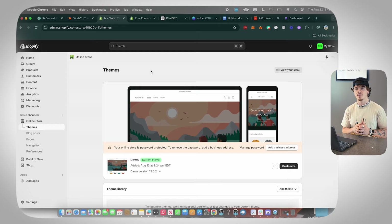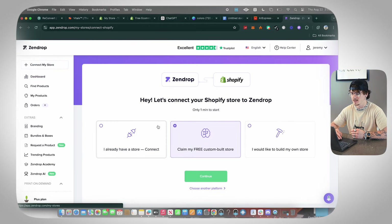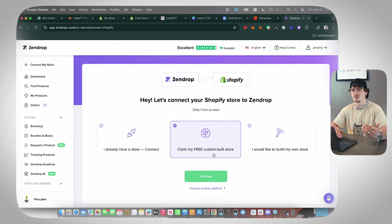The supplier I recommend is Zendrop. I have a link in the description — use that link to sign up. Once you sign up for Zendrop you'll see this dashboard. First, you're going to connect your Shopify store by clicking 'Connect My Store' in the top left corner. You'll then be able to claim a free custom-built store if you signed up through my link, or connect an existing store.